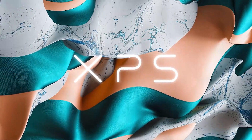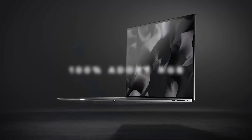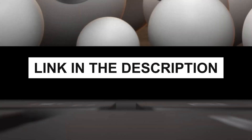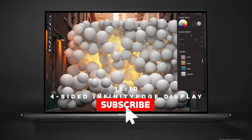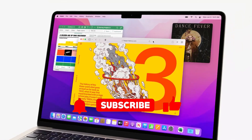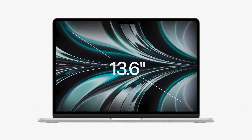This lineup is a testament to how far laptops have evolved to meet the rigorous demands of engineering studies. Remember, you can find links to all these products in the description below. Don't forget to like, share, and subscribe for more insightful content like this. Thanks for watching, and here's to finding the perfect laptop to support your engineering achievements.